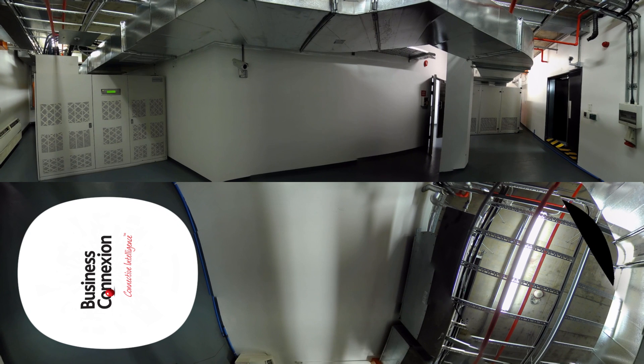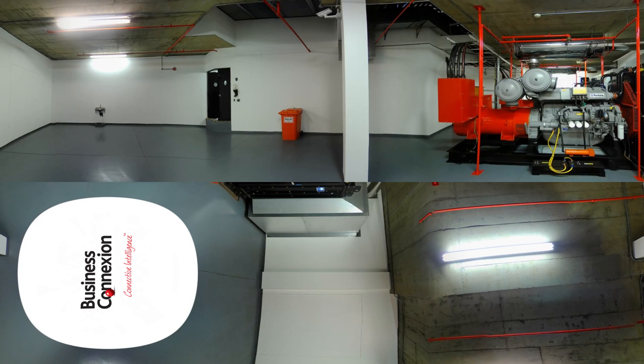Once the first generator has reached its optimal operating speed and delivers a stable power current, the second generator starts and completes a similar process. With both generators working optimally, the UPS system can start receiving power from this power source. Interestingly, the entire process, from detecting the power failure to receiving power from the generators, takes no more than eight seconds.